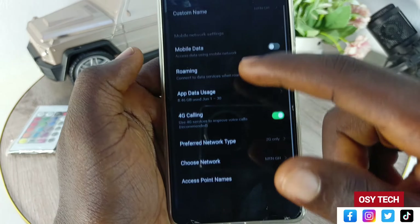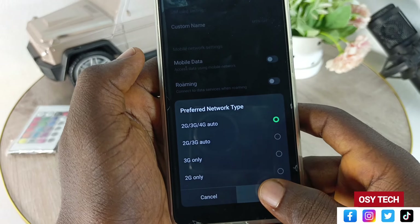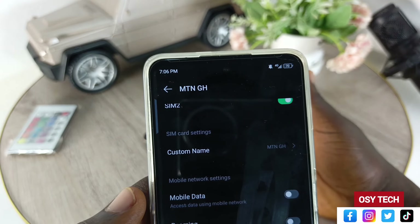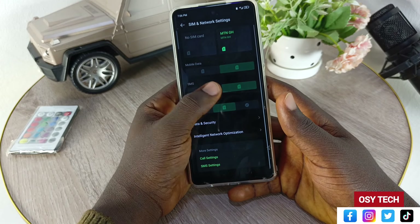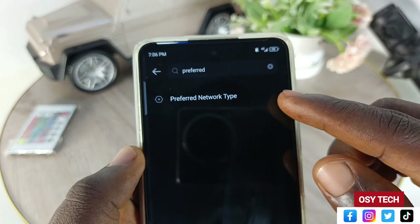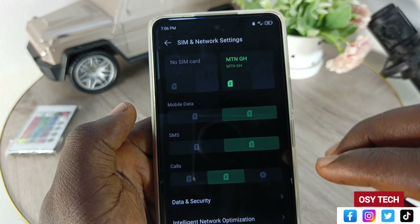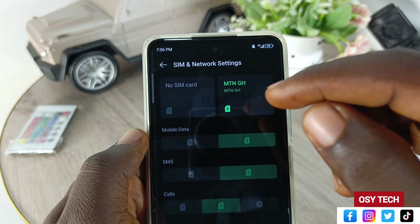This is the solution. Anytime you are calling someone who uses a feature phone, you have to come and activate this setting — switch it to 2G only. You can also try 3G only to see if it works, but from my experience, I always have to turn it to 2G for it to work. Also note that this will affect your internet speed after making the call.